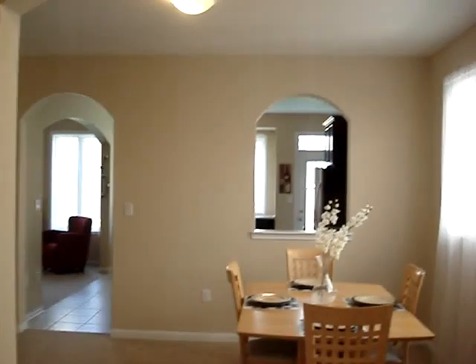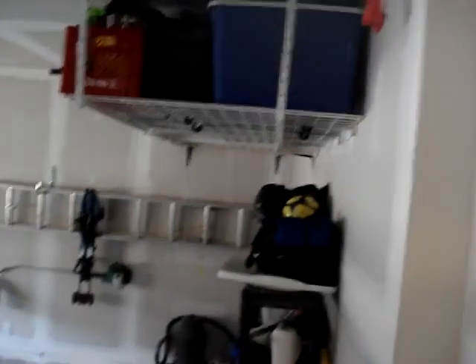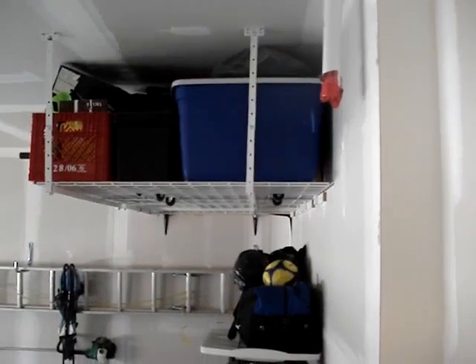Here is the washroom, and here is the door to the garage. You can see the grading is so high that these stairs come down. We measured the space over here — it's about four and a half meters. There's also some shelving up there.